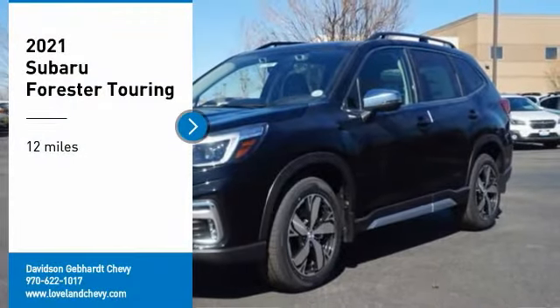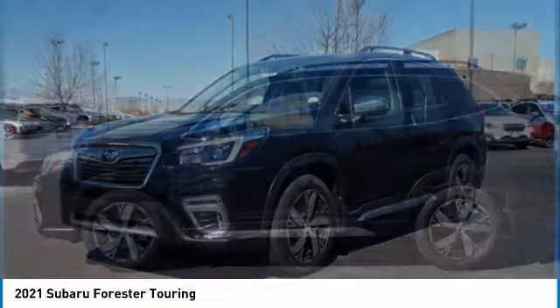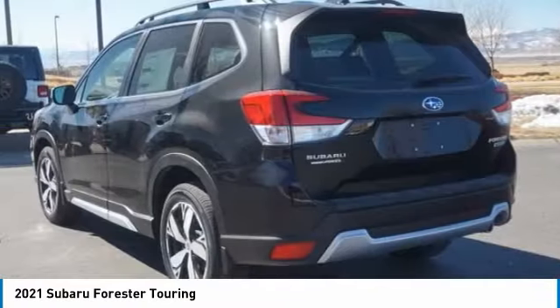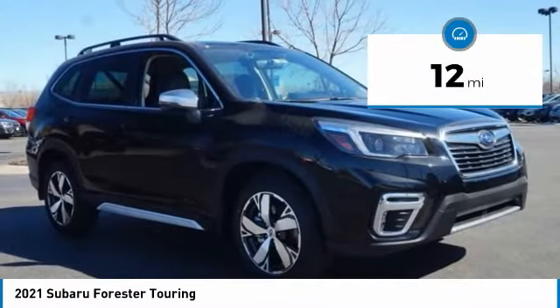Make a great choice today with the 2021 Forester. The Subaru Forester is a sensible, practical, and affordable vehicle. It has an impressive, comfortable ride and handles well. This vehicle has less than 100 miles.